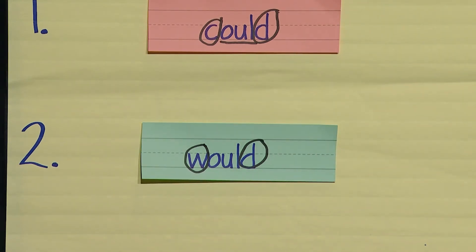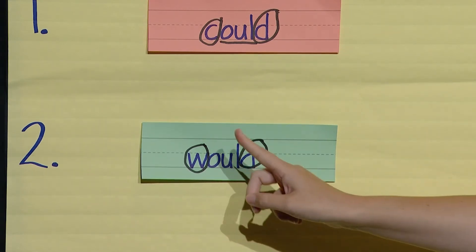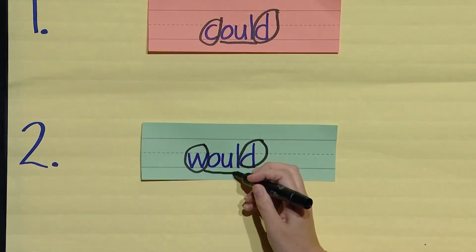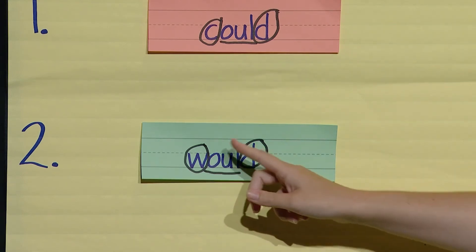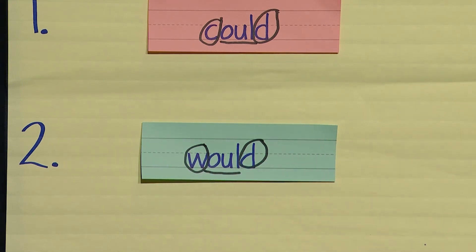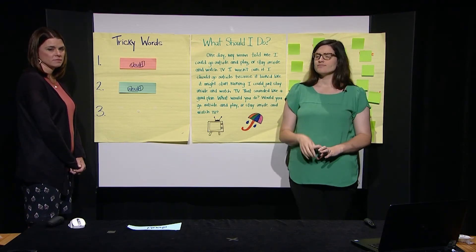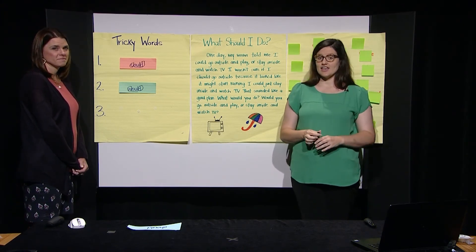Let's look at this word more closely, boys and girls. The word is would. The letters W and D make their expected sounds. Let's circle those letters. Now let's look at the letters O, U, and L that are in the middle of the word would. They are tricky, tricky, tricky — they do not make their usual or expected sound. Let's underline those letters. Boys and girls, let's try to read it again: W-U-D. Would. Great job — the word is would. Listen to me use it in a sentence: What would you like to eat for lunch today?